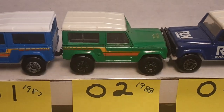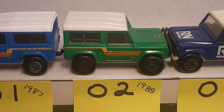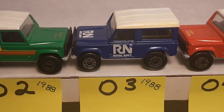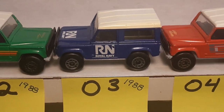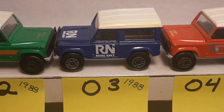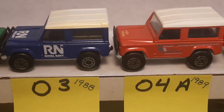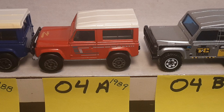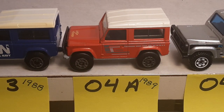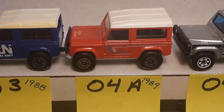Number one is 1987. Number two is 1988 — it's backwards because it's supposed to have a Macau base. Number three variation is 1988, the Royal Navy — I believe that's a Thailand base. No wait, that's a Macau base. I should go back and watch my own videos.